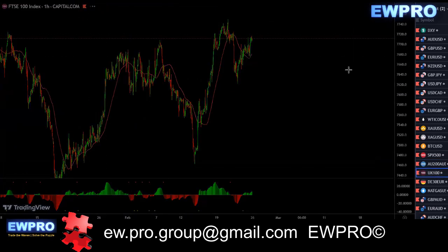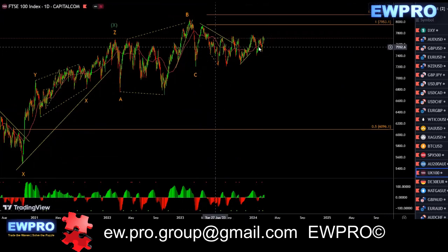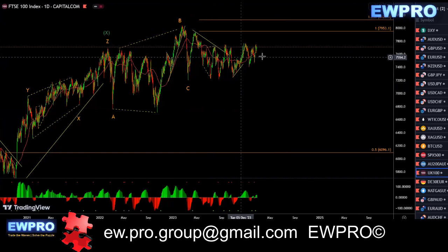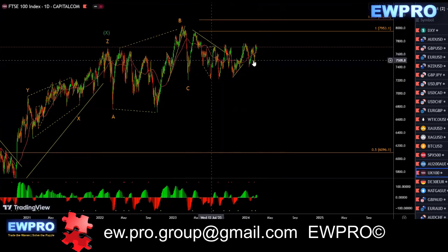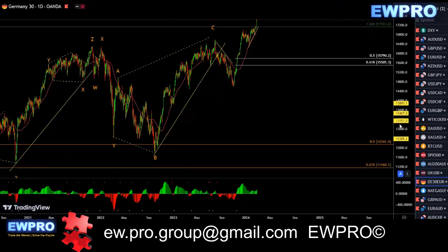The FTSE on the daily — very sideways. I'm not even going to go over this very much. If you're trading this, you're getting cut to pieces — it's not playing the game. I'm just going to leave it until we find something, when it's completed its structure.